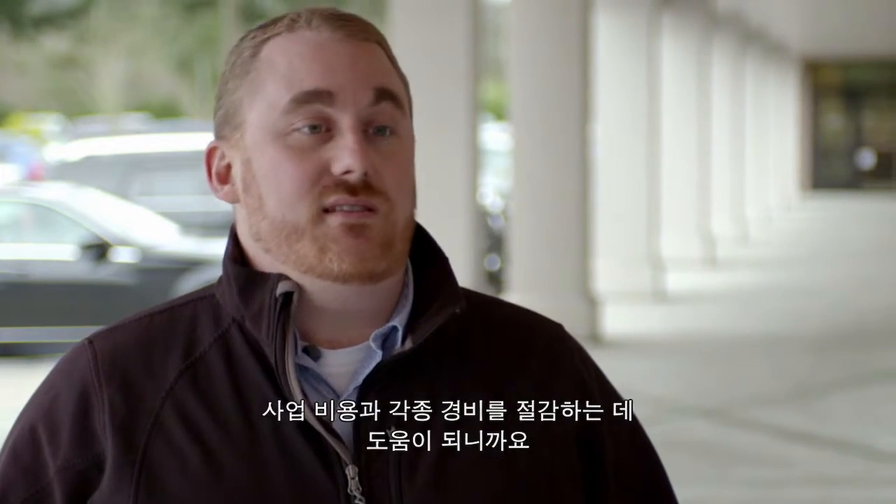My name is Tony Simon. I'm an energy systems engineer. I really enjoy energy efficiency because it helps people save money in their business and improve their bottom line.